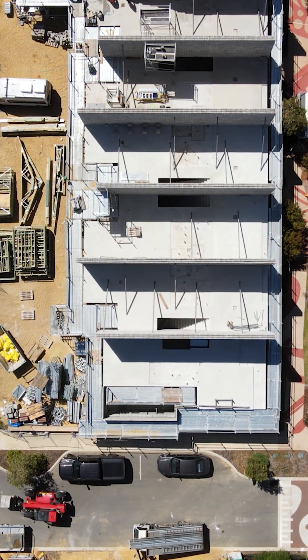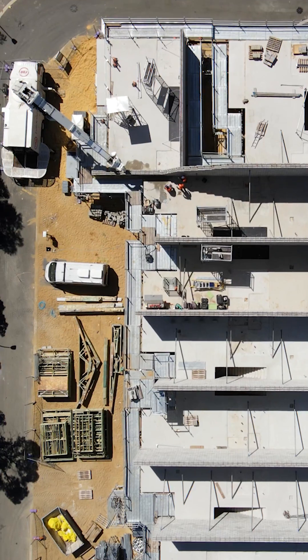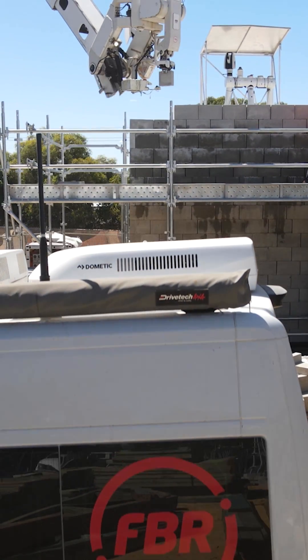The walls were built using FBR's unique and certified masonry construction adhesive. This allowed for faster, higher, cheaper, and safer wall construction than traditional site-mixed mortars.